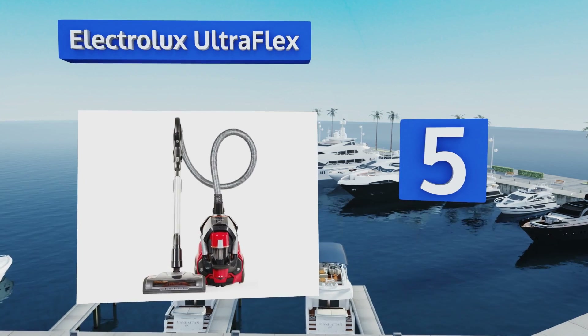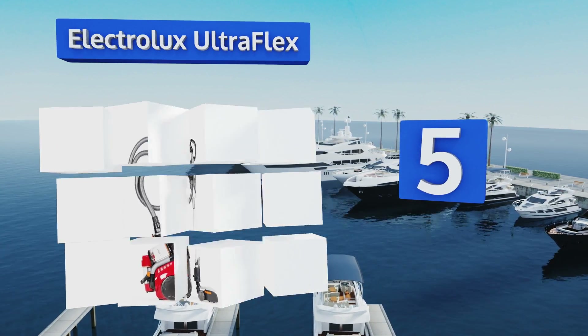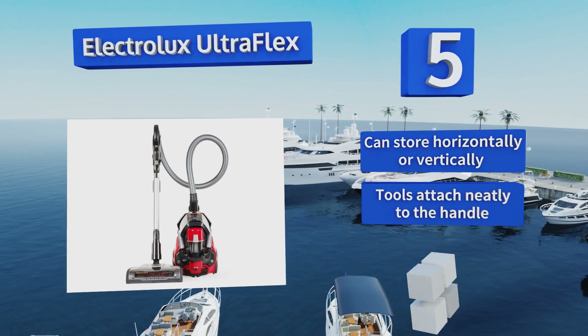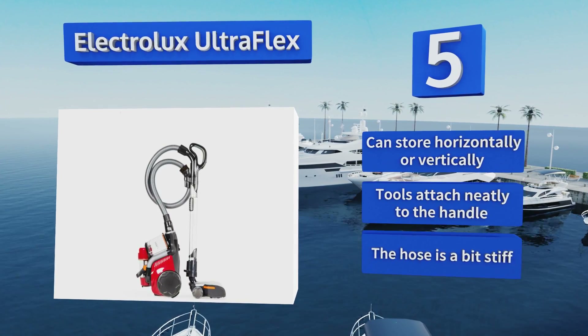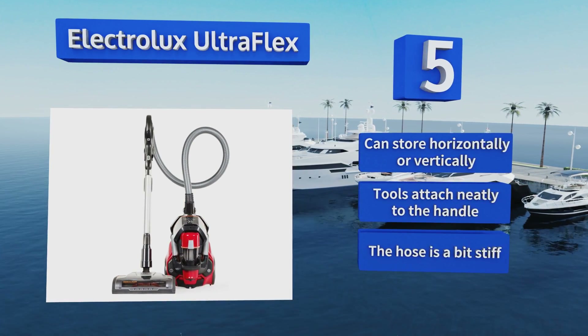Halfway up our list at number five, delivering three levels of height adjustments, cyclonic suction, and a self-cleaning brush roll, the Electrolux Ultra Flex is a dependable option for use on plush carpeting. Its HEPA filter can be washed and reused, eliminating the need to constantly replace it. It can be stored horizontally or vertically, and the tools attach neatly to the handle, but the hose is a bit stiff.